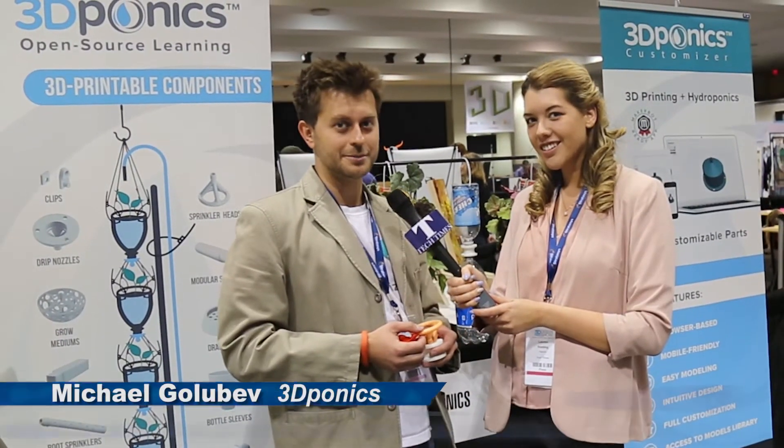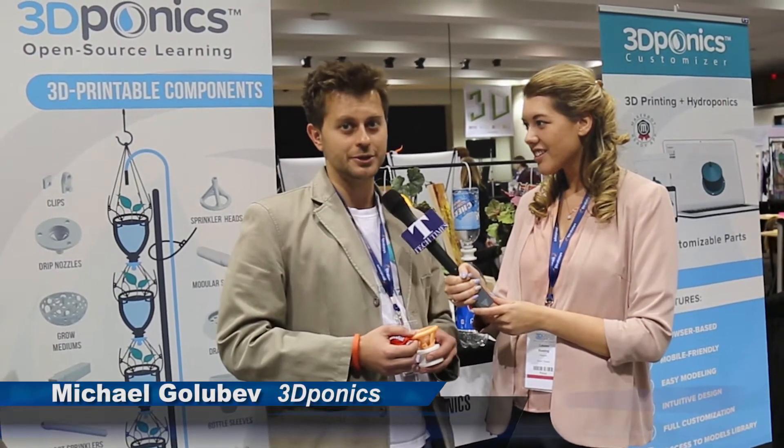3Daponics is an open source hydroponic system made specifically for educational use. We saw that schools are getting a lot of 3D printers and all the teachers are wondering what to do with them, how to implement them in the curriculum. So 3Daponics has everything for STEM education —